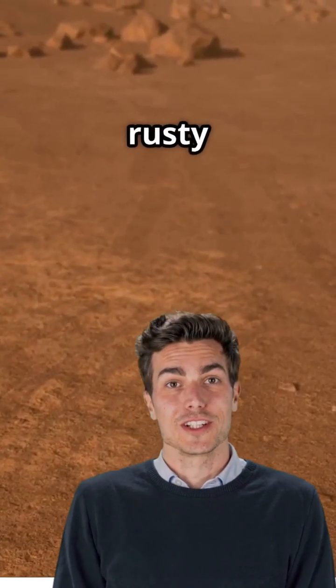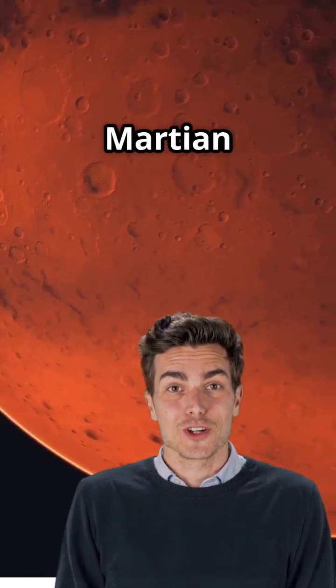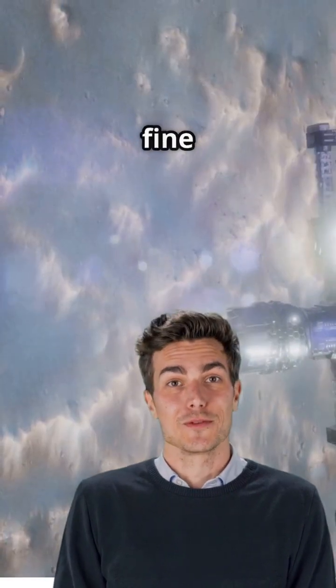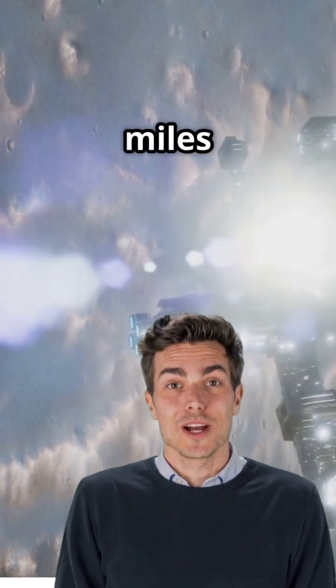So what's behind that famous rusty hue? It's all thanks to oxidized iron — basically, Martian dust and rocks have gotten a case of cosmic rust. When wind kicks up this fine red dust into the atmosphere, Mars glows red from millions of miles away.